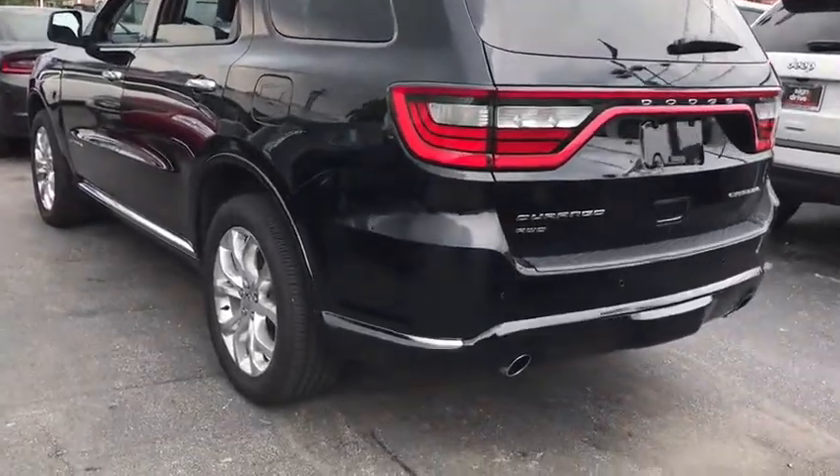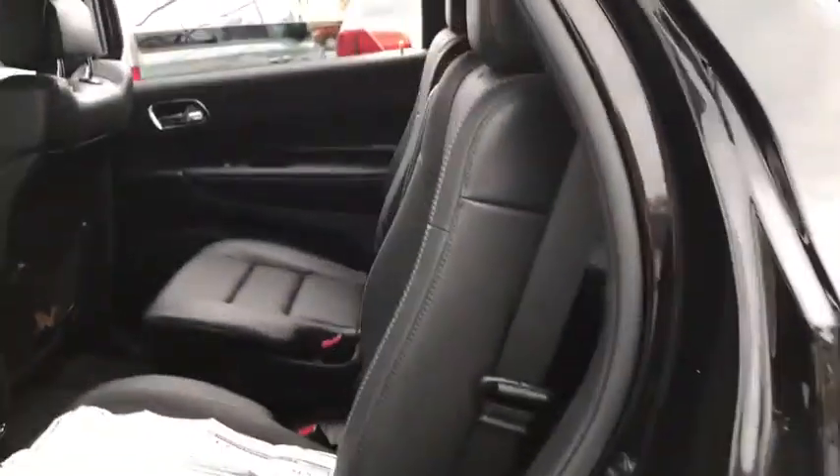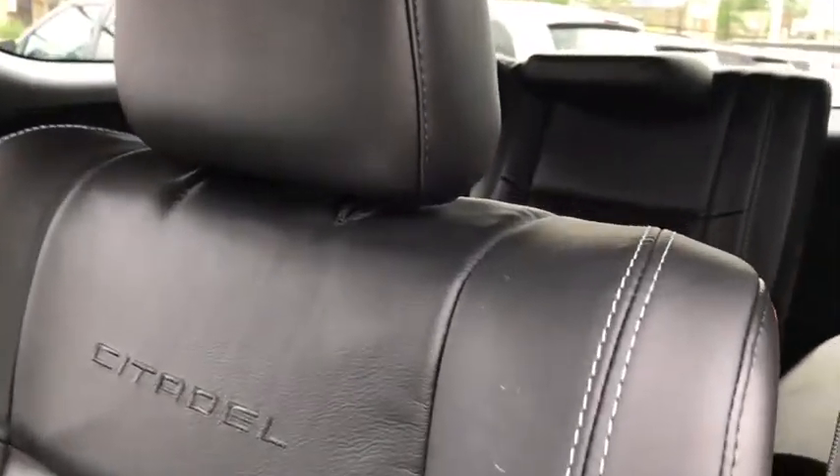Power lift gate, backup camera, all-wheel drive, Bluetooth, leather-wrapped steering wheel, power steering, adjustable steering wheel, keyless start, cruise control, auto-dimming rearview mirror, aluminum wheels.